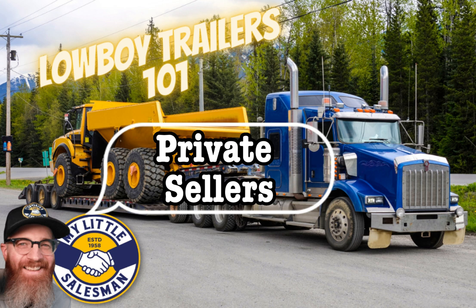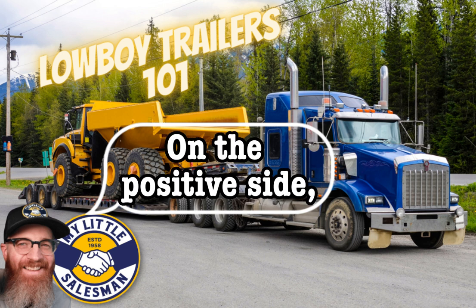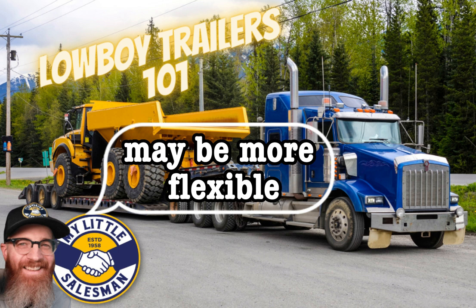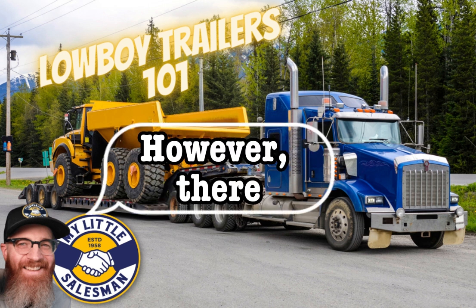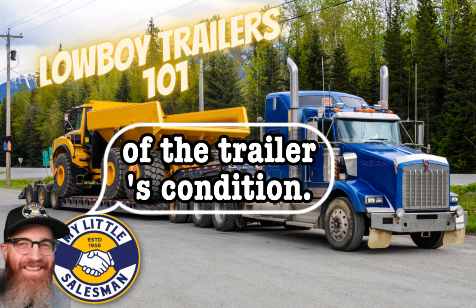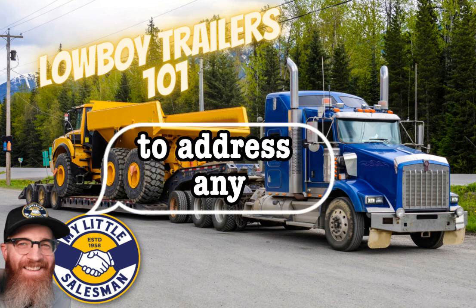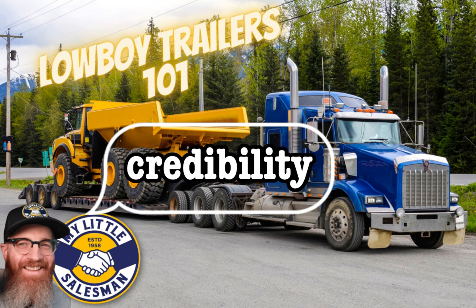Buying Lowboy trailers from private sellers offers both benefits and disadvantages. On the positive side, buying from a private seller can potentially save money compared to purchasing from a dealership, as private sellers often offer lower prices and may be open to negotiation. They may also be more flexible and can offer direct insights into the trailer's history, maintenance records, and modifications. However, buying from a private seller carries higher risk — there is no warranty or guarantee of condition, it may lack comprehensive inspection and certification, and private sellers may have limited knowledge or resources for ongoing support. Buyers must thoroughly inspect the trailer, ask detailed questions, and assess the seller's credibility.